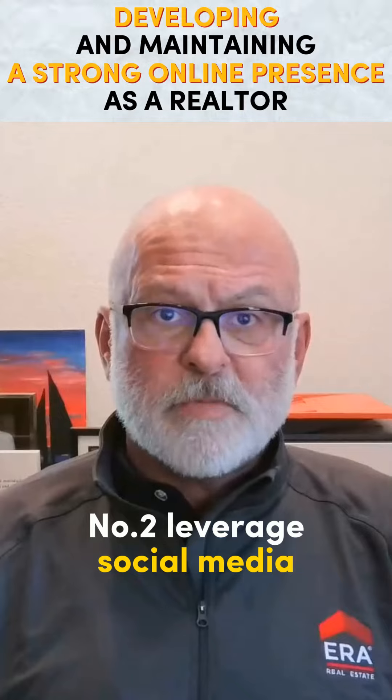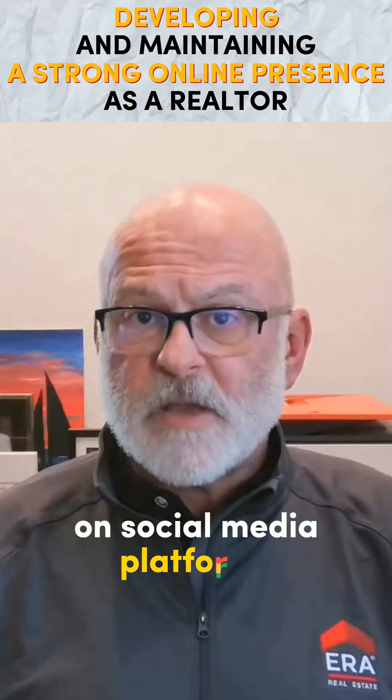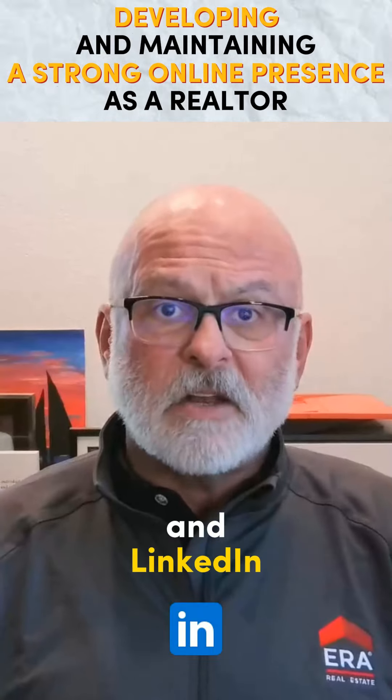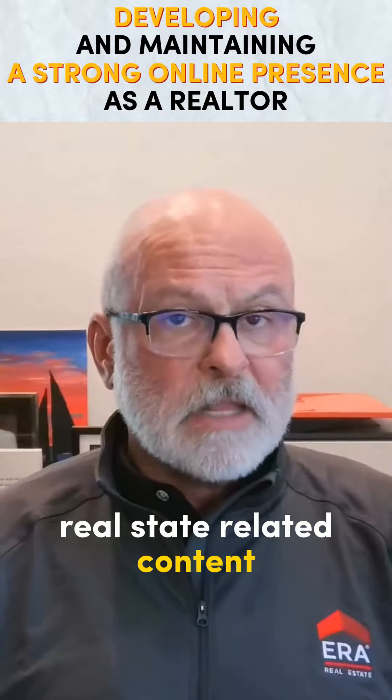2. Leverage Social Media. Establish a presence on social media platforms such as Facebook, Instagram, Twitter, and LinkedIn, regularly posting real estate related content.